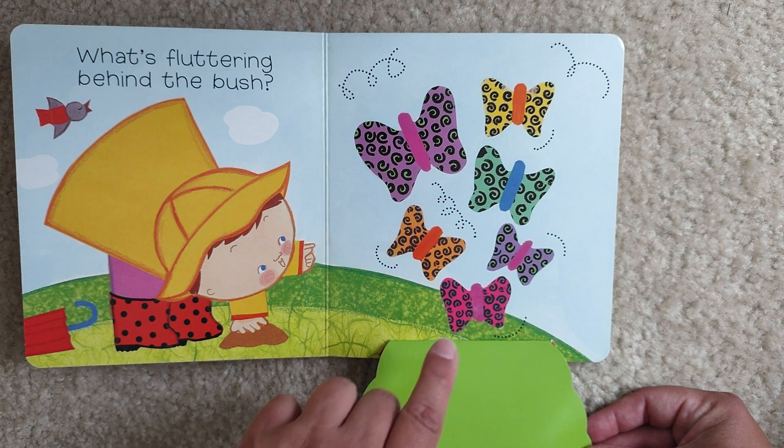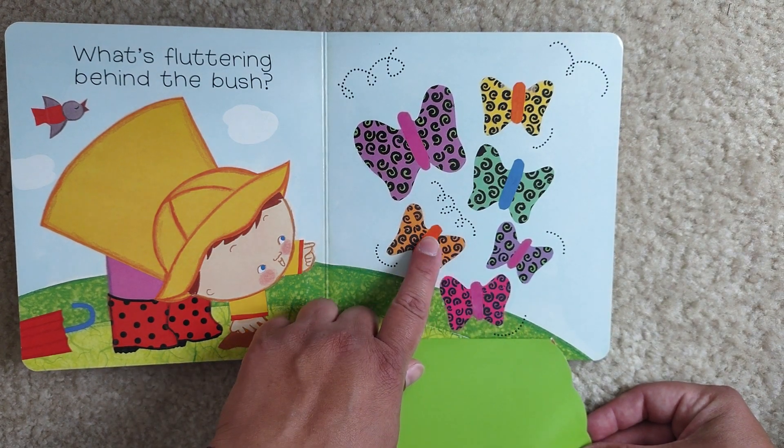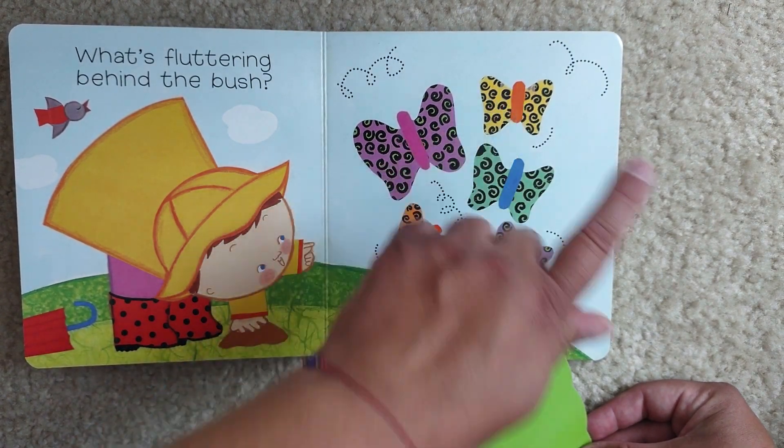Let's count them, okay? One, two, three, four, five, six.